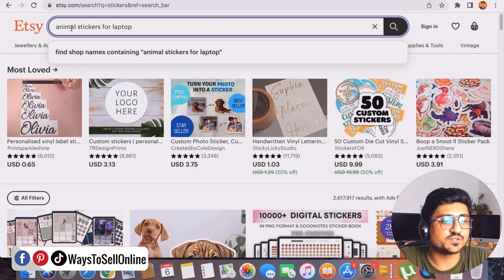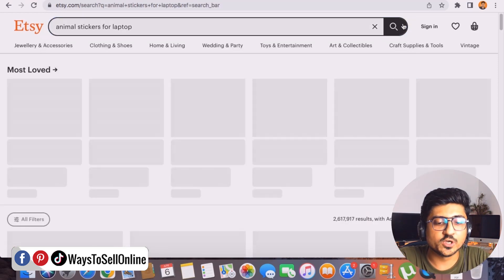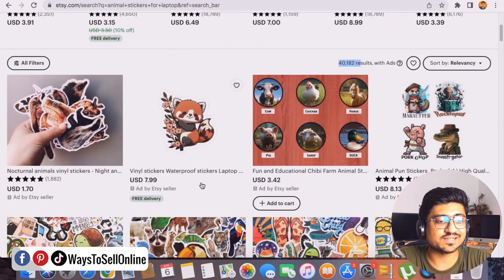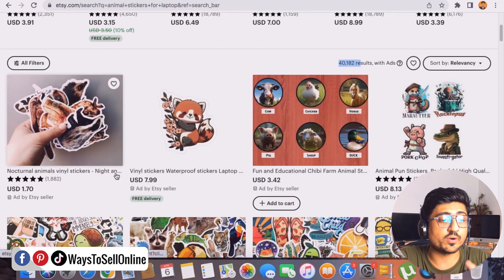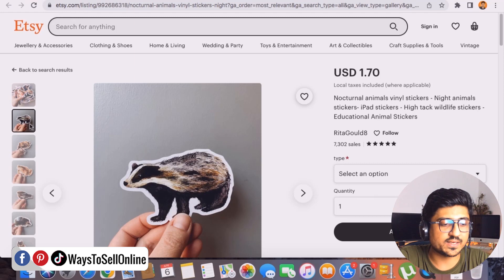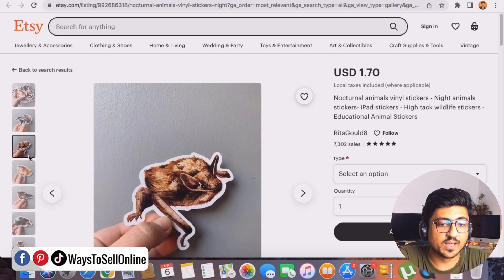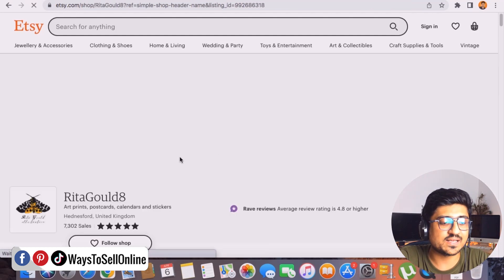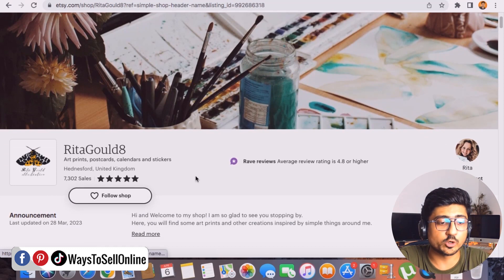Let me search 'animal stickers for laptop.' The number reduces from 2.6 million to 40,000. I can see these are actual animal stickers for laptops. If I open the first listing, I can find stickers for iPad, laptop, and mobile devices — all animal-themed. The price for the whole pack is $1.70. If I click on the seller's shop, they have more than 7,000 total sales.